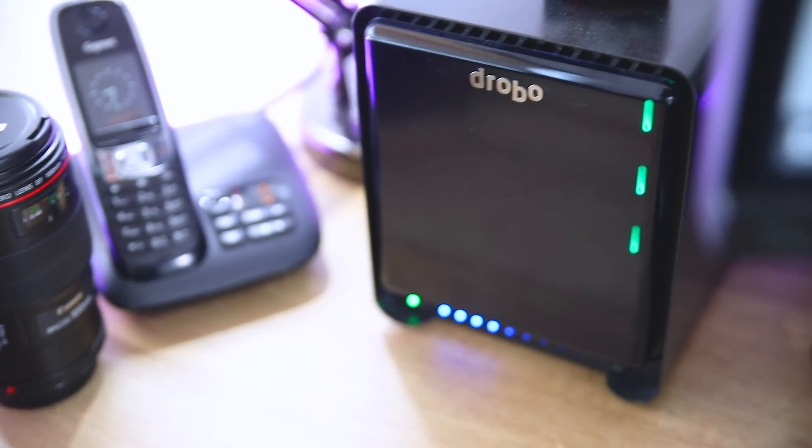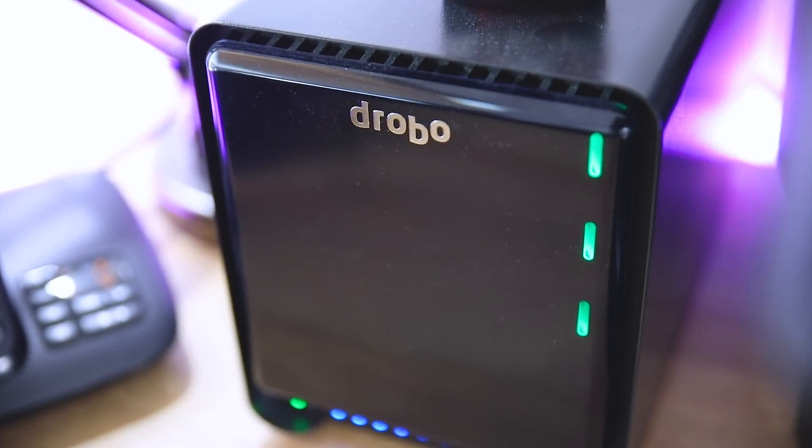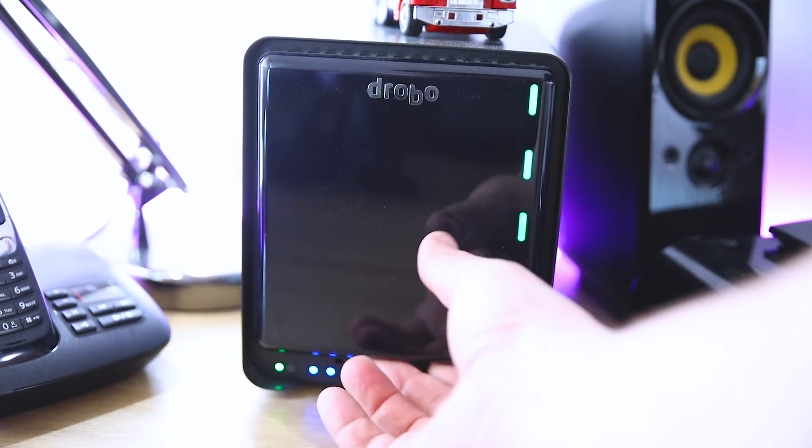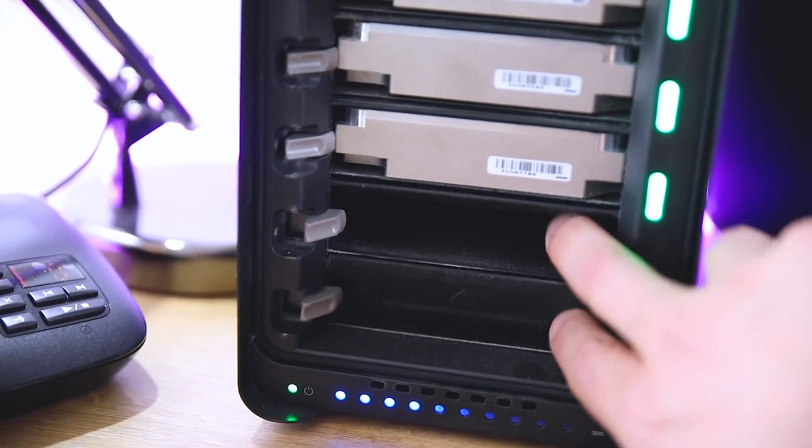The iMac itself has one terabyte of built-in storage on an SSD — it's very, very fast — but obviously one terabyte is not really going to be big enough for storing all my photos and video files. So for that I've got the Drobo 5D3, which connects via Thunderbolt 3. It's fast, it's big — it's got 18 terabytes of storage — so that will keep me going for at least the next couple of years and I can add extra hard drives as the storage requirement comes up in the future.